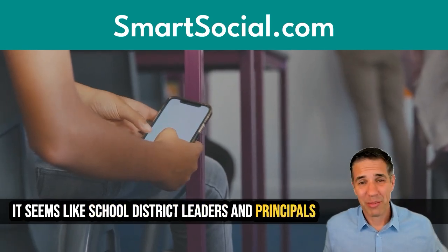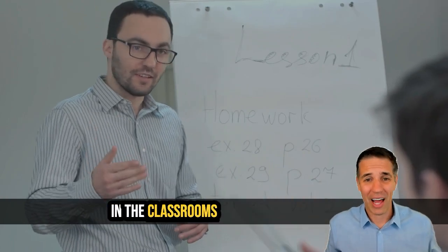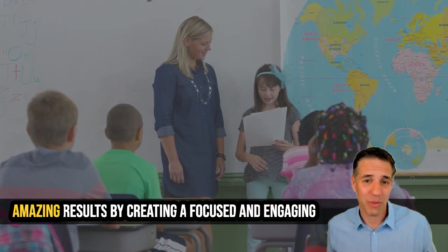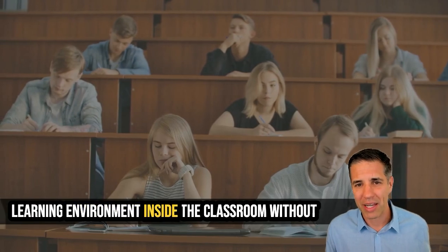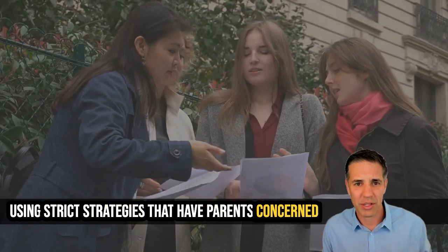It seems like school district leaders and principals all over the country are talking about going cell phone free in the classrooms. We've been told that some schools are seeing amazing results by creating a focused and engaging learning environment inside the classroom without using strict strategies that have parents concerned.